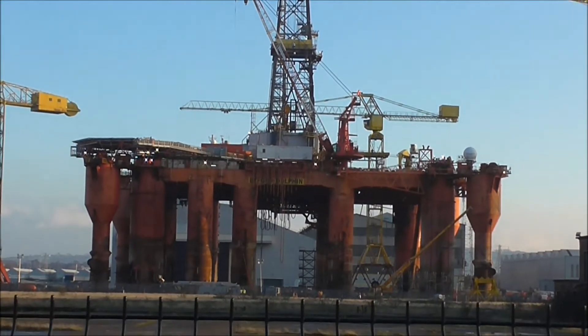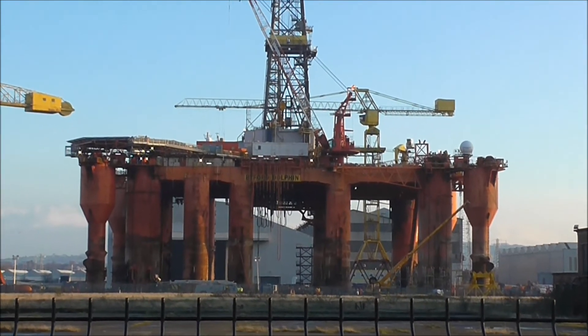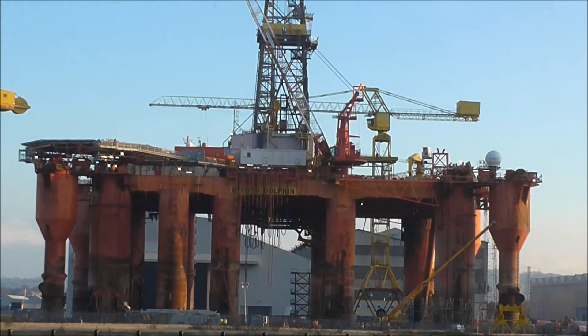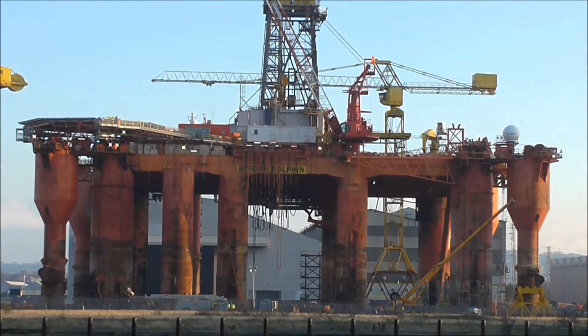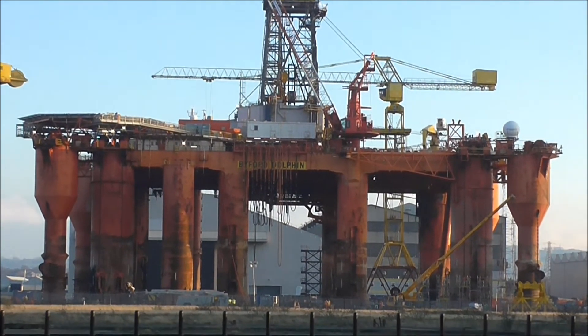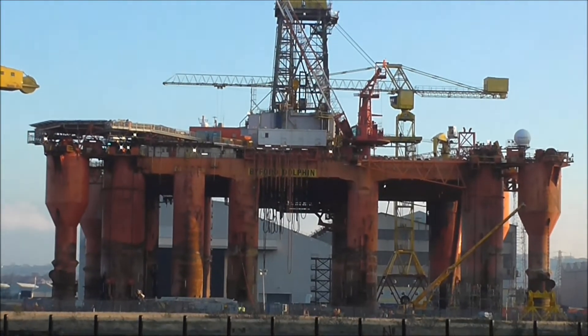The Byford Dolphin — the third of the dolphins to visit Belfast in recent times. And I'm sure if they do a good job on there, there'll be several more. Jobs for Belfast. Thank you very much.